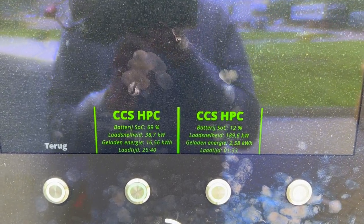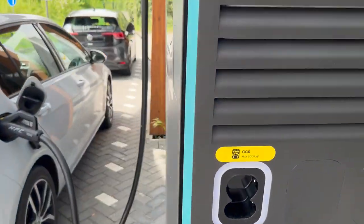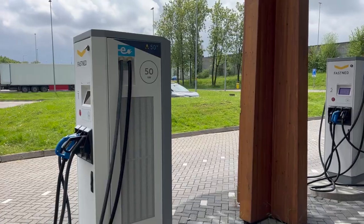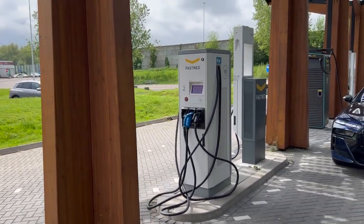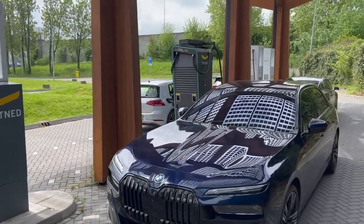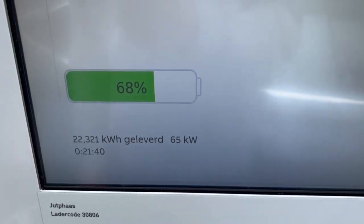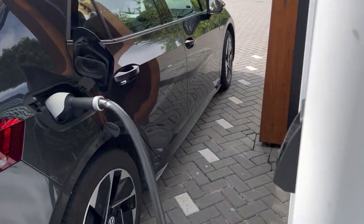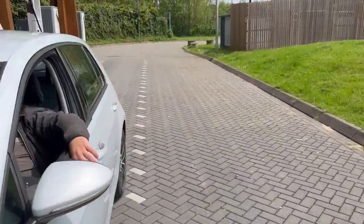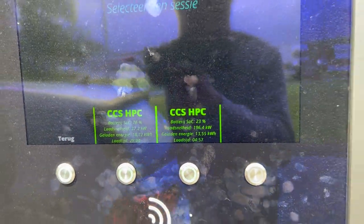The e-Golf is still doing 39 kilowatts. Here you can see the full specs, and we're still ramping up. Even this Tesla is charging at just 65 kilowatts, the ID.3 is charging at 41 kilowatts, and the e-Golf is still doing 37 kilowatts — and we are ramping up to 196. Thank you, Alpitronic!